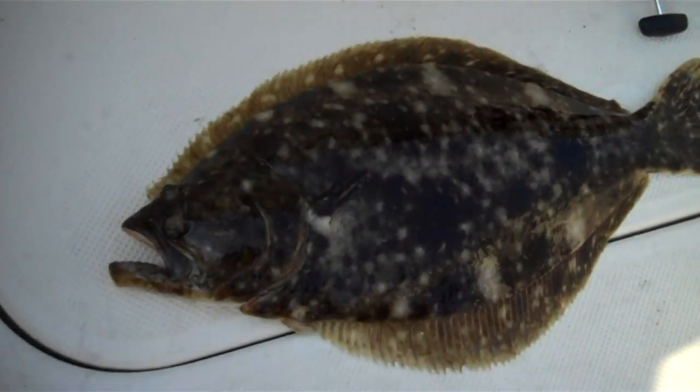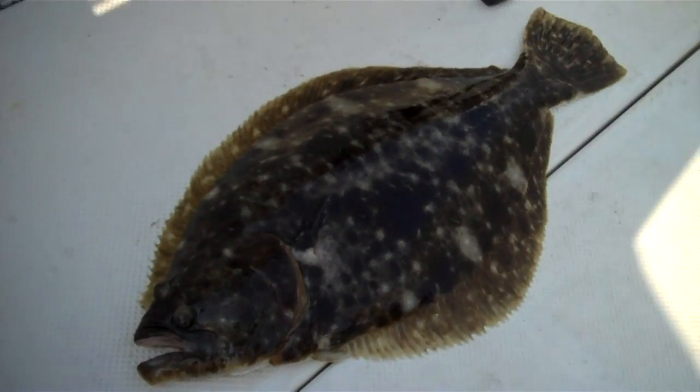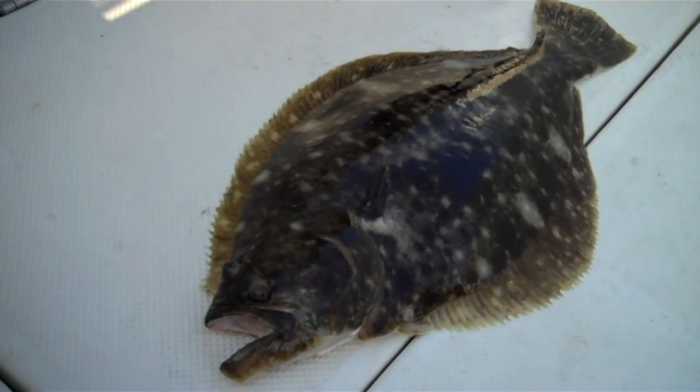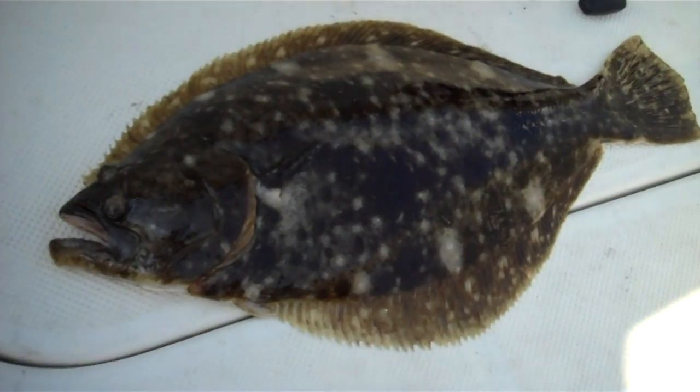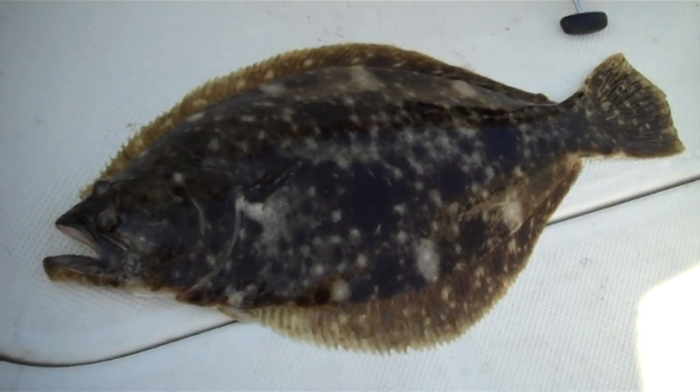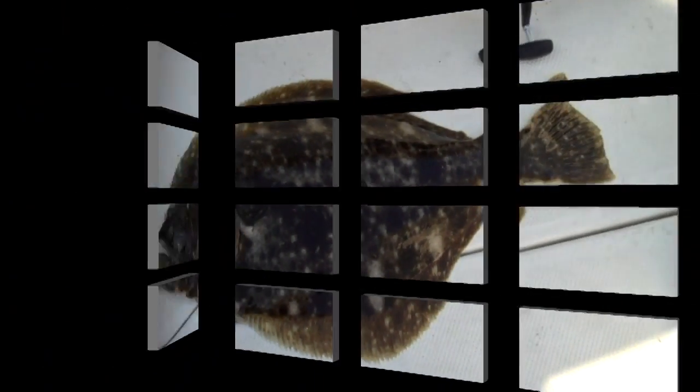Okay everyone, finally got what we came here for — a couple small bluefish and sea robin later. This guy here is about 23 and a half inches long. Legal limit is 19, so he is a keeper. Good fish.